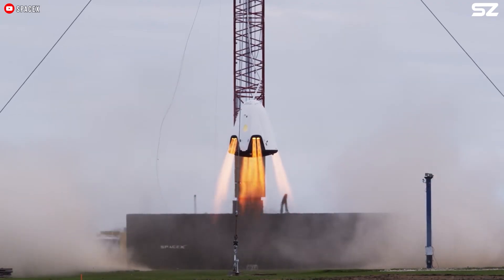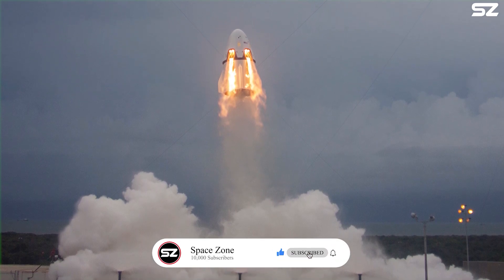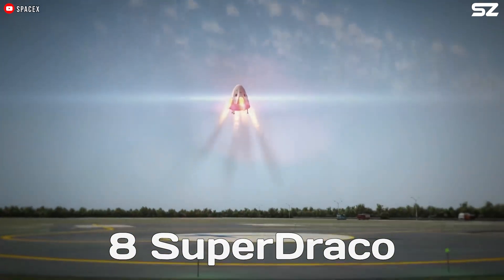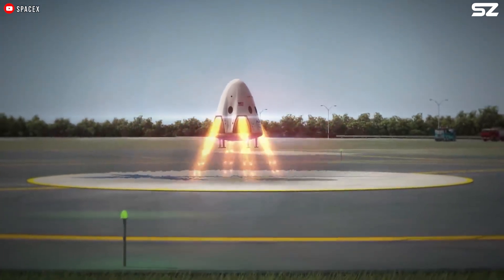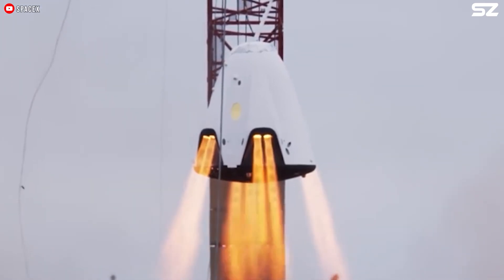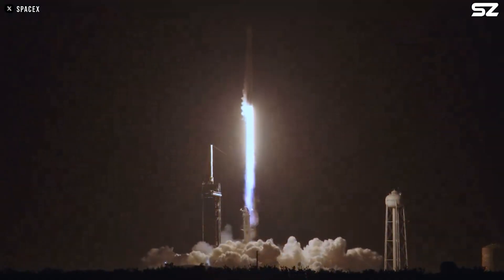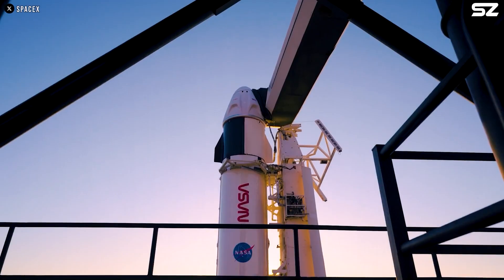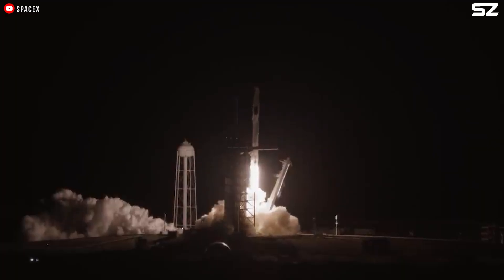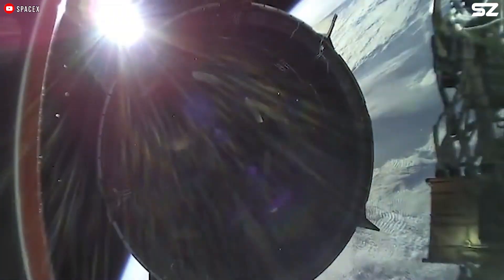The Crew Dragon launch abort system is a critical safety feature designed to swiftly propel the spacecraft away from a failing launch vehicle, ensuring the safety of its crew. It is equipped with eight SuperDraco engines, each capable of generating 71 kilonewtons of thrust, providing the necessary power for a rapid and effective abort. The system operates in various modes: a pad abort for failures during launch preparation, an in-flight abort for issues arising while ascending, and a late-flight abort that can guide the spacecraft into a lower-than-planned orbit.